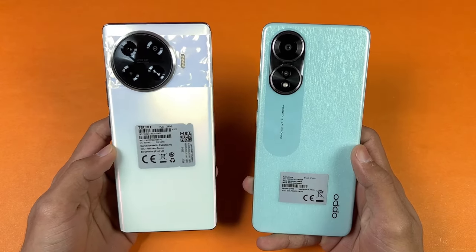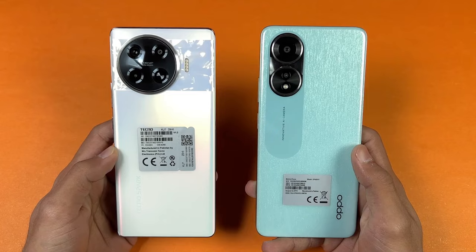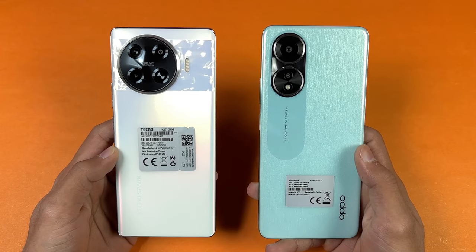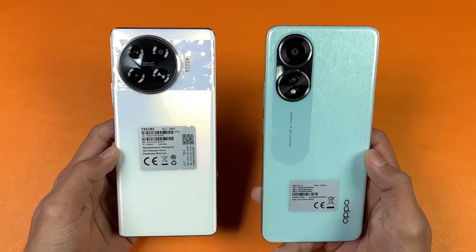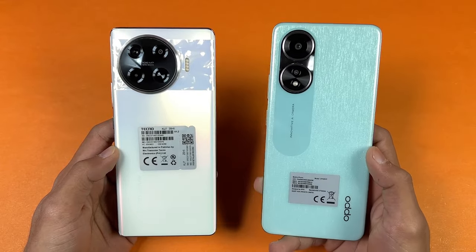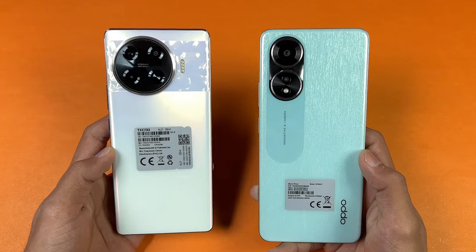Hey guys, what's up? It's time to do a speed test comparison between the Tecno Spark 20 Pro Plus vs the Oppo A58. The Oppo A58 is powered by the MediaTek Helio G85 SoC with 8GB of RAM — a very outdated SoC. The Tecno has the MediaTek Helio G99 Ultimate SoC with 8GB of RAM.